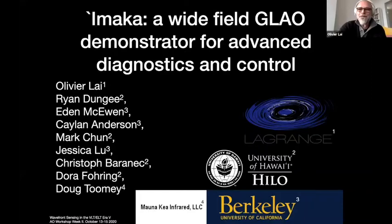Hello, everyone. I will talk to you about IMACA, which some of you may know as a wide field GLAO demonstrator. We developed this really as a test bench and demonstrator for all sorts of advanced diagnostics and control. This talk will focus on those. A lot of the work has been done by undergraduate and graduate students.